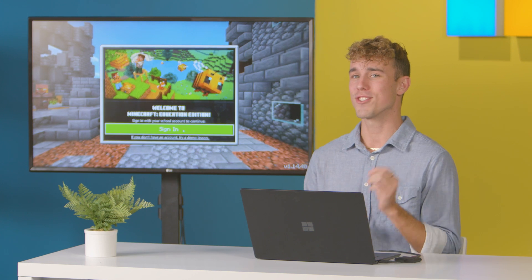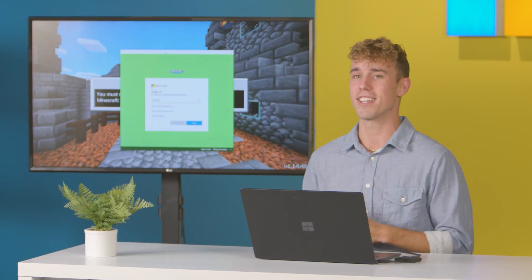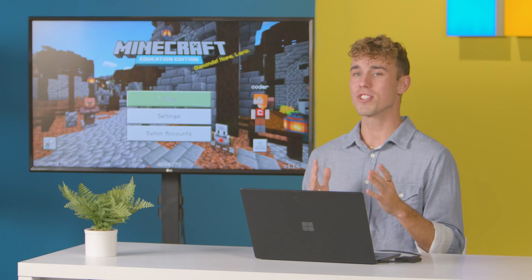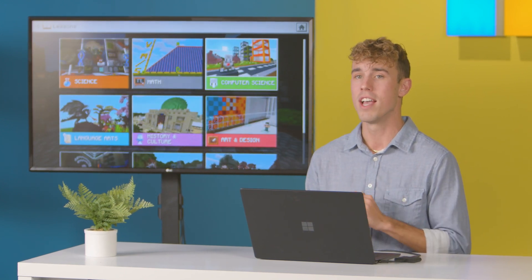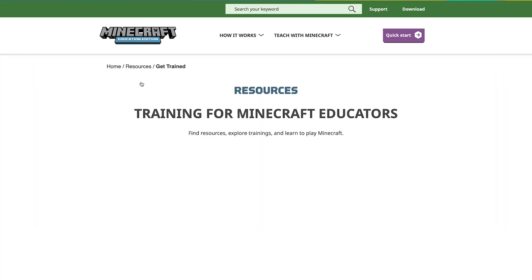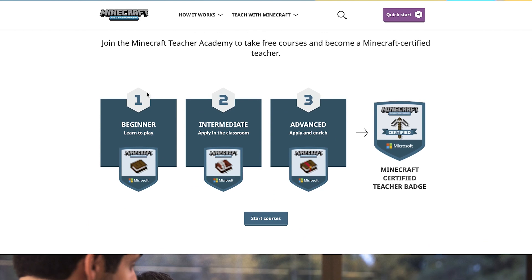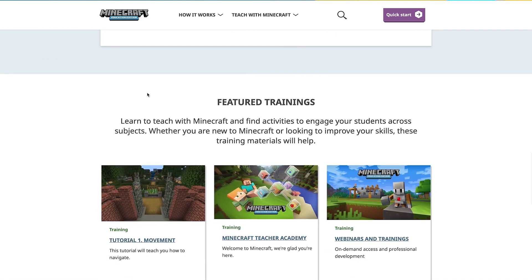Speaking of ways to get students excited about STEM, let's dive into Minecraft Education Edition. This immersive world is designed to help anyone nurture and develop the complete problem-solving skills that STEM professionals use every day. With hours of ready-to-use, game-based courses available, it's easy to help students gain a deeper understanding of computer science while putting the fun in coding fundamentals.